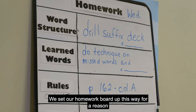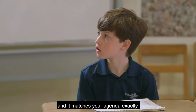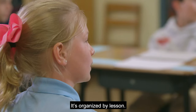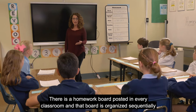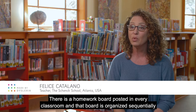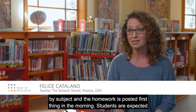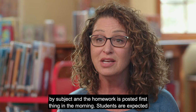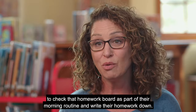We set our homework board up this way for a reason and it matches your agenda exactly. What do you notice about the way it's organized? By subject — by lesson, right? Absolutely. There is a homework board posted in every classroom and that board is organized sequentially by subject. The homework is posted first thing in the morning, and students are expected to check that homework board as part of their morning routine and write their homework down.